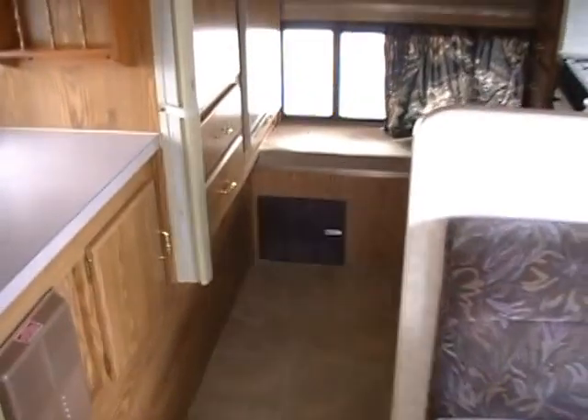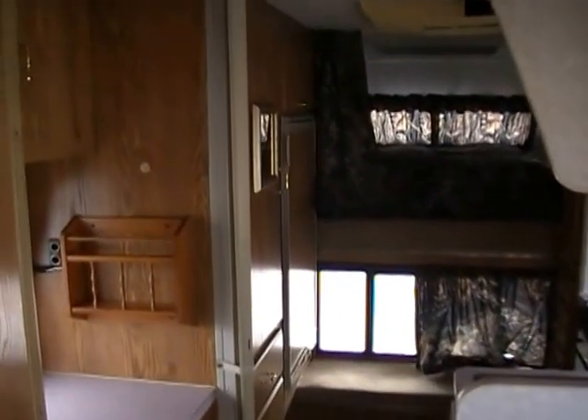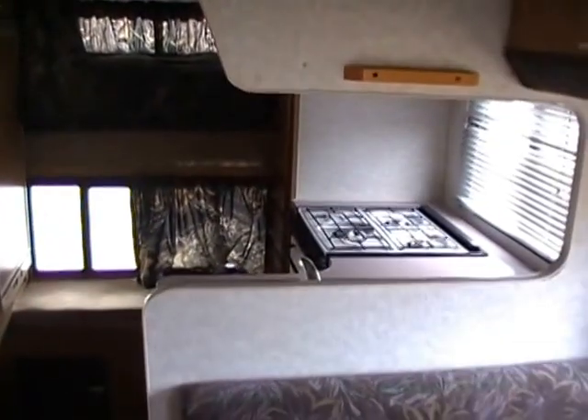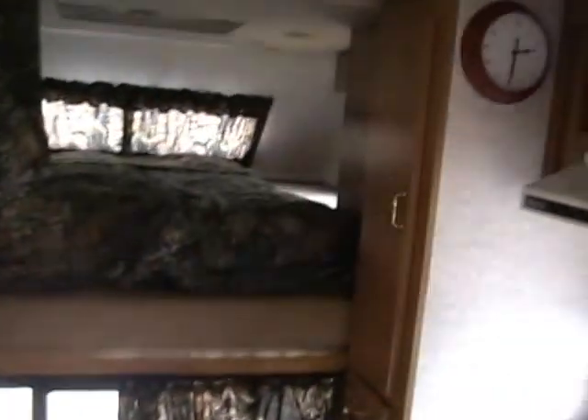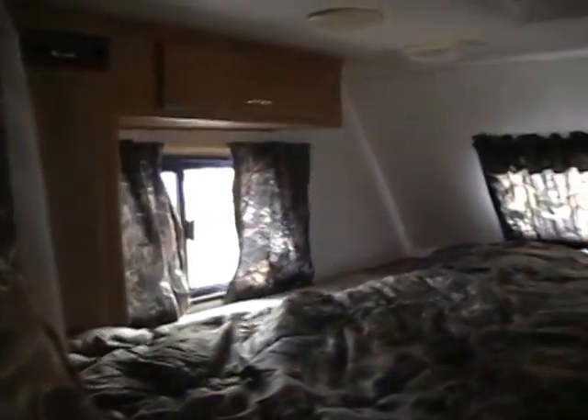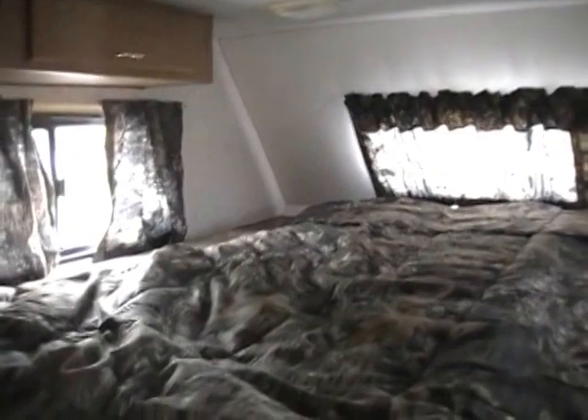Let's take a look inside. Inside of this RV is also in excellent condition — no smoke or pet odors, and everything works. You talk about a lot of room for a slide-in truck camper. Front queen island bed in the front, with the custom camouflage bedding and curtains. You've got your stereo up here in the cab over, plus storage.